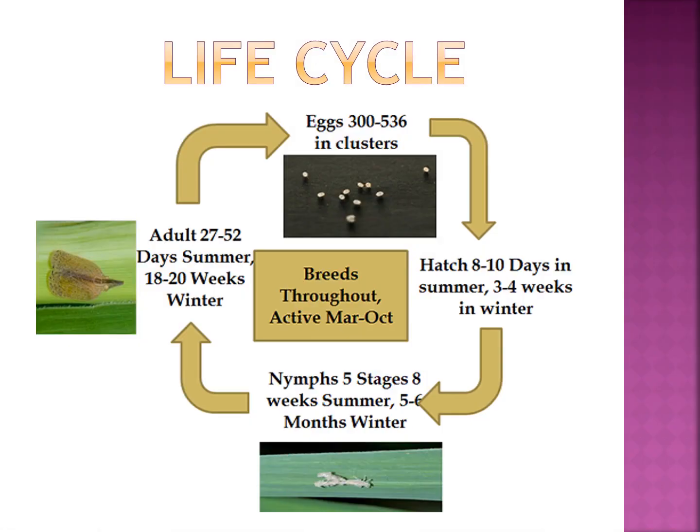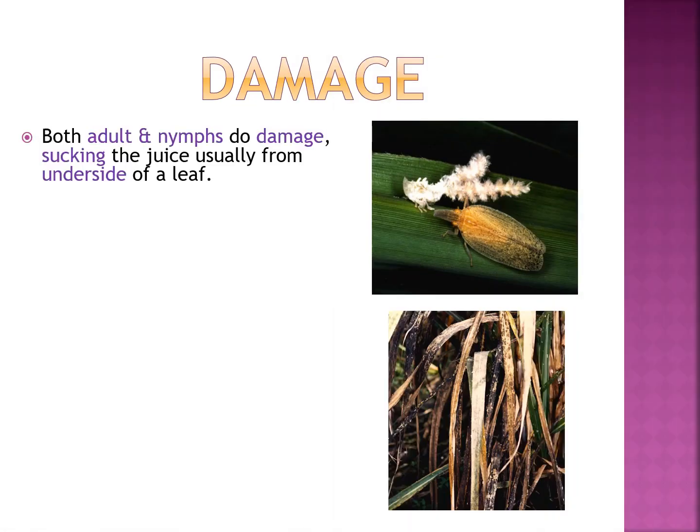Life cycle summary: it includes egg, nymph, and adult. Eggs are 300 to 500 in a cluster, hatching in 8 to 10 days in summer and 3 to 4 weeks in winter. Nymph has 5 stages lasting 8 weeks in summer and 5 to 6 months in winter. Adult lives 27 to 52 days in summer and 18 to 20 weeks in winter. The pest breeds throughout the year and is active from March to October.